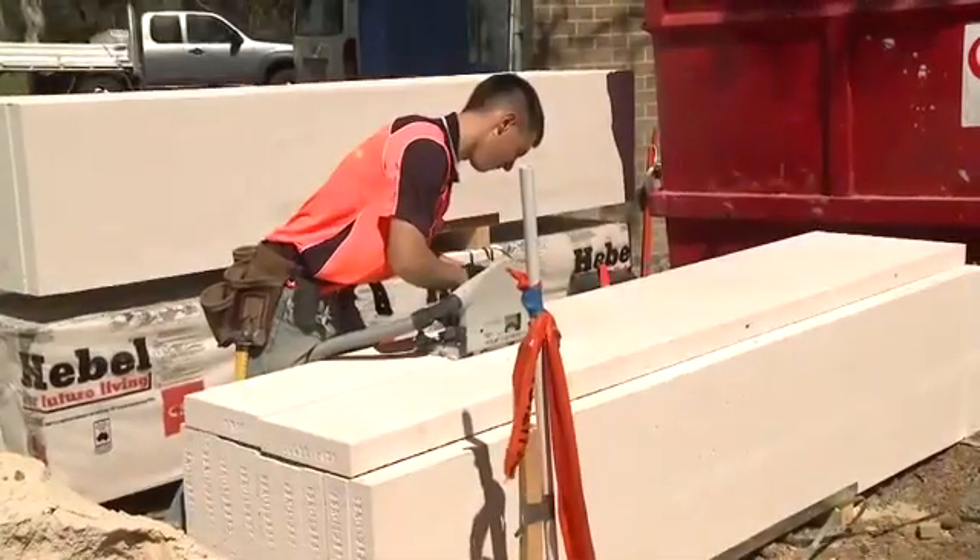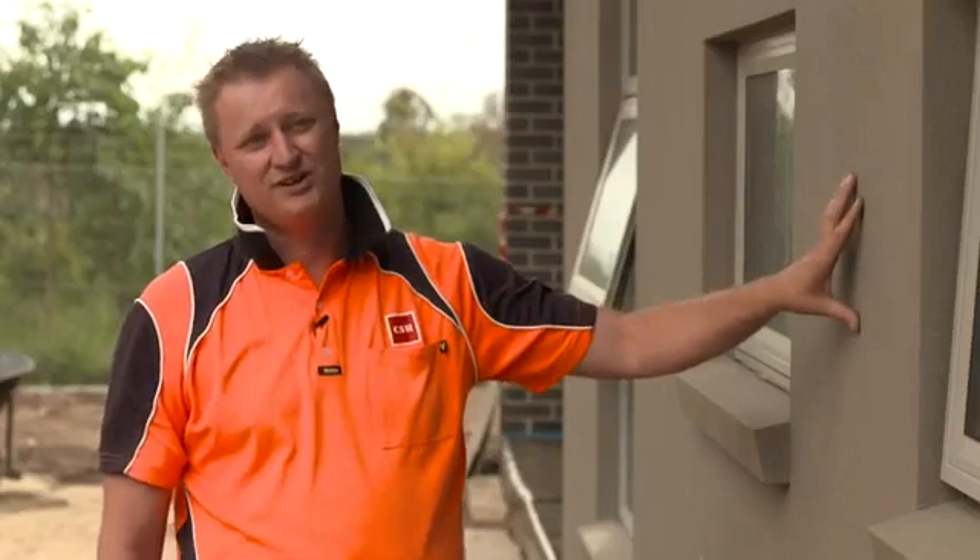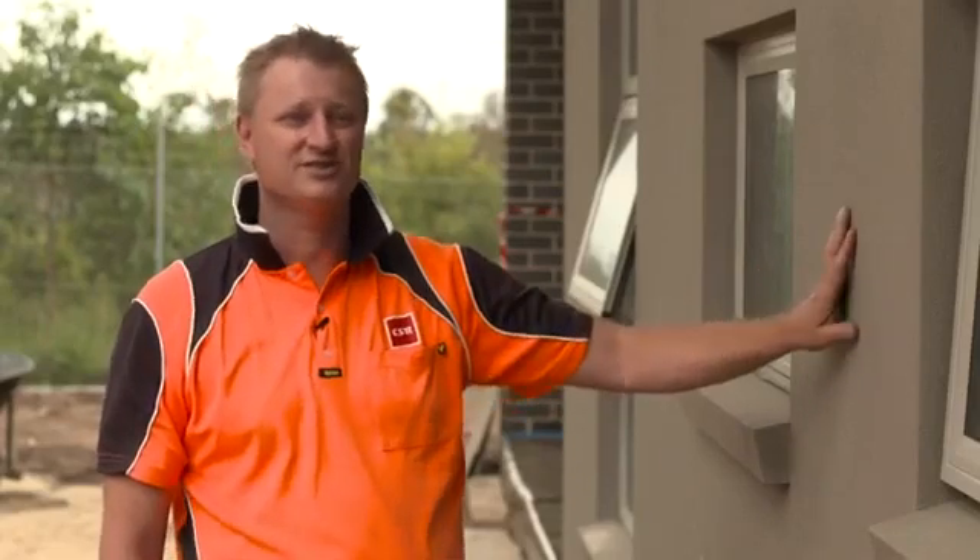You can use conventional power tools — a circular saw with a power tip blade. Carpenters generally install the product, so it eliminates the need for other trades on site.